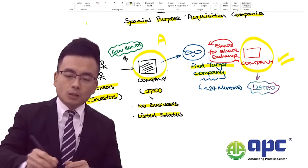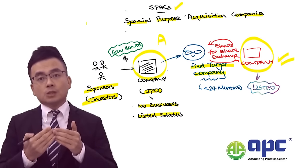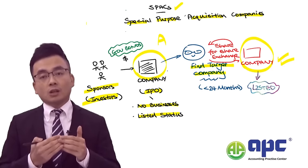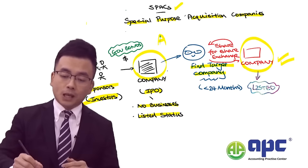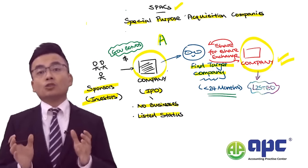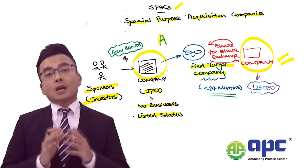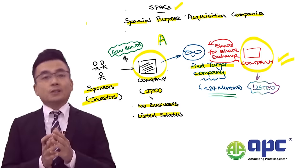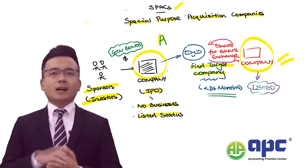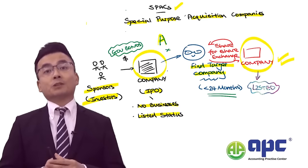Here's the important part. If you were to list your company using a SPAC route, you will need to fulfil the requirements of your stock exchange. Usually, after you set up Company A, you will need to find a target within a specified timeframe — in most stock exchanges, this is less than 24 months. If you cannot find a target company within that time, Company A will have to be delisted from the stock exchange.